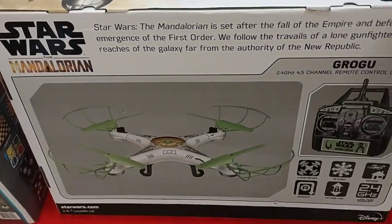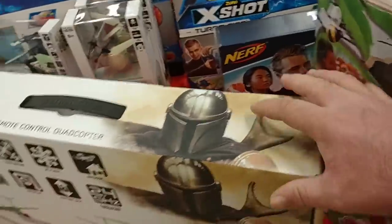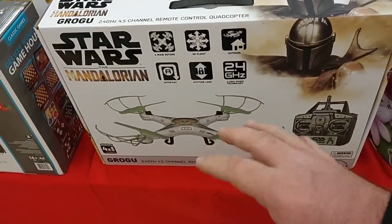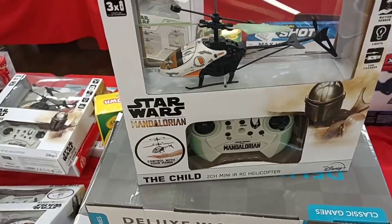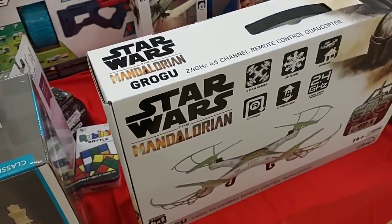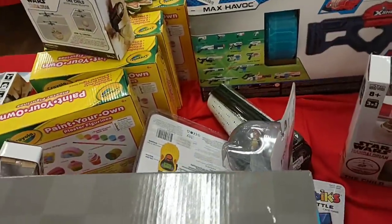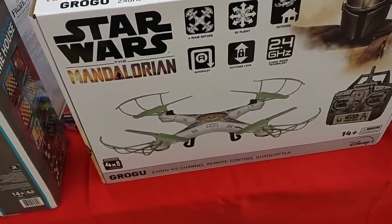There's a Baby Yoda drone here. It feels really light — really light. There's no price on it. Here we go — $49.99, so $50. For a drone that's $50, this feels very light. I don't know how well it would perform. I got this little Mandalorian Baby Yoda helicopter for $15.99. I would almost rather buy that than the drone because it's less money, and if it's going to be light, this looks like more fun to play with. I don't even know if the drone has a camera on it.